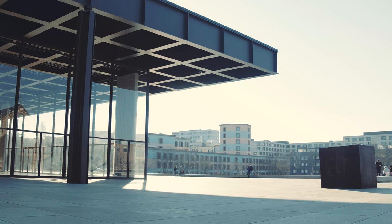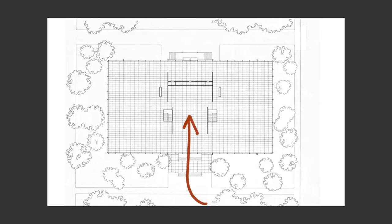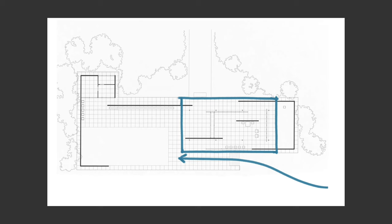Where can we see precedents to this element sequence in Mies's architecture? Regarding the main stair with the frontal sequence, similar examples can be seen in the Crown Hall and the Farnsworth House. In the Tugendhat House and in the Barcelona Pavilion, you can see the plinths and the stairs running parallel to the main volume of the building — exactly the same as in this case with the secondary staircase.